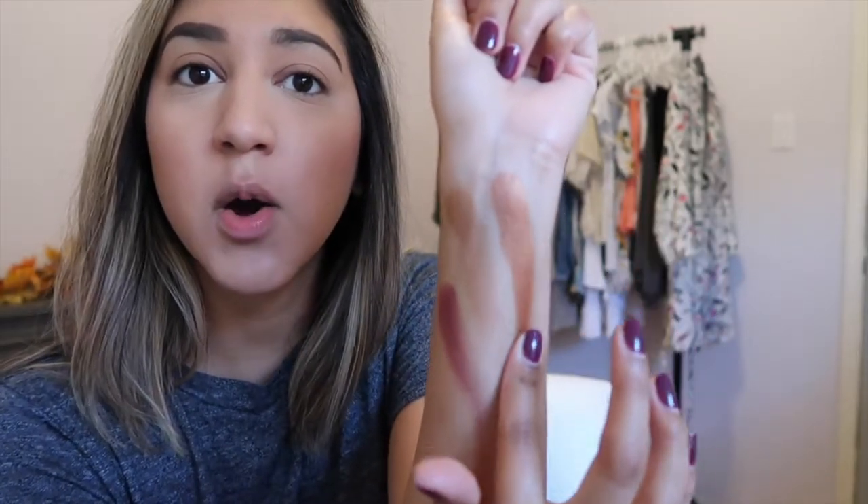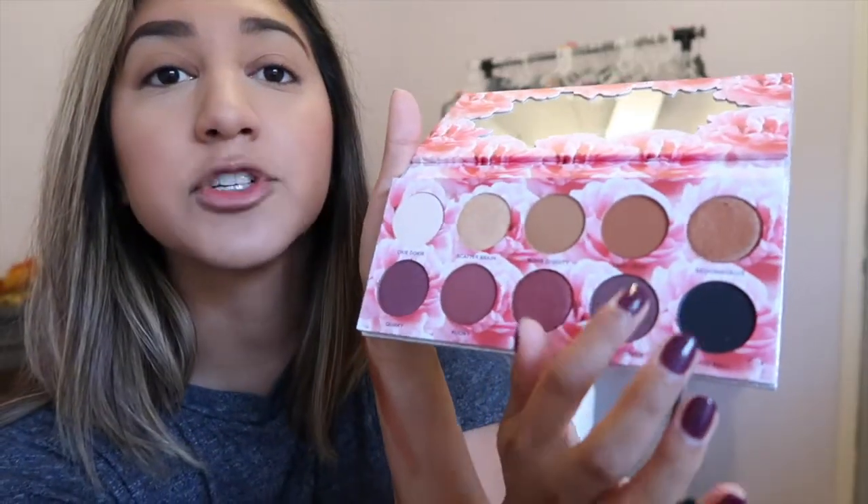These shadows are very pigmented and they're a lot more creamy than your normal palette would be. Let's do one more — Out the Other, which is this purple shade. Yeah, these are really pigmented and really creamy. I really like this one, it's super pretty. I'm so excited to do a look with this!